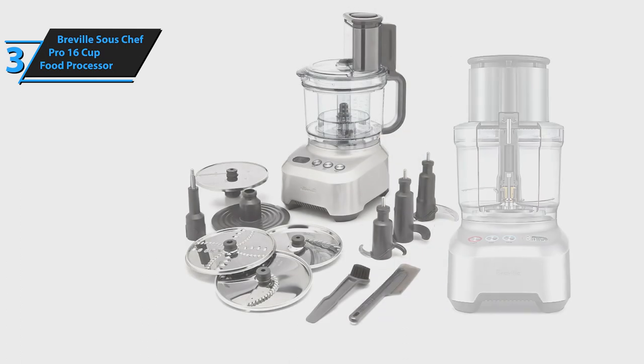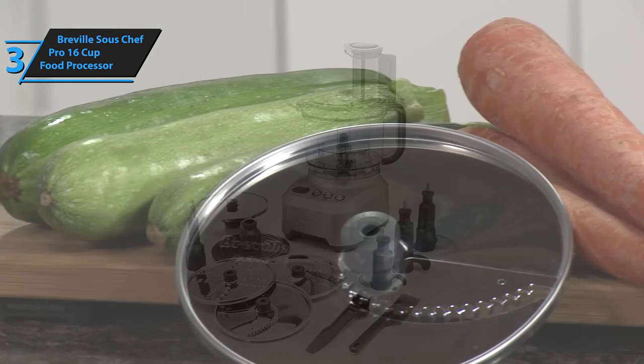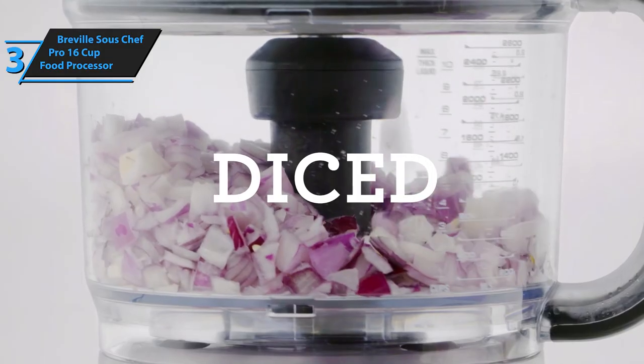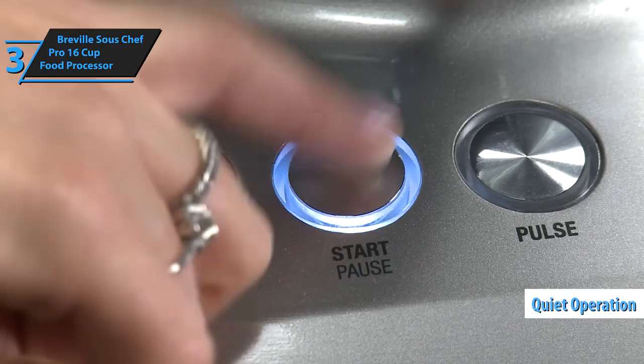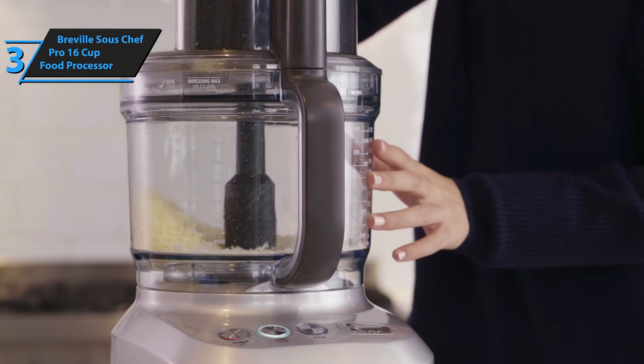From creating perfectly finely chopped onions and almonds through to producing delicious pizza doughs and pie crusts, this product will deliver restaurant-quality results within minutes. Furthermore, its quiet operation guarantees that your kitchen won't sound like a construction site when cooking up culinary masterpieces. So what more could you ask for?